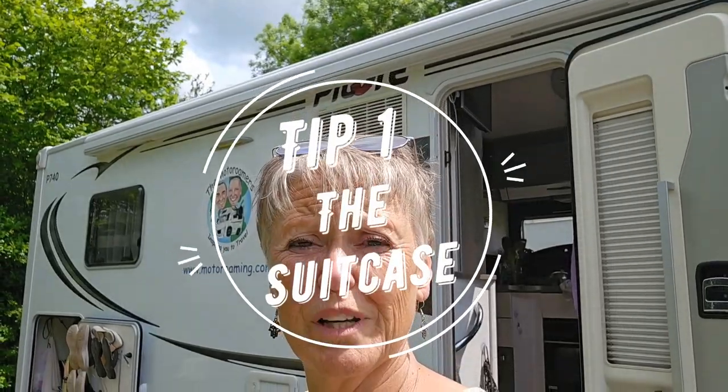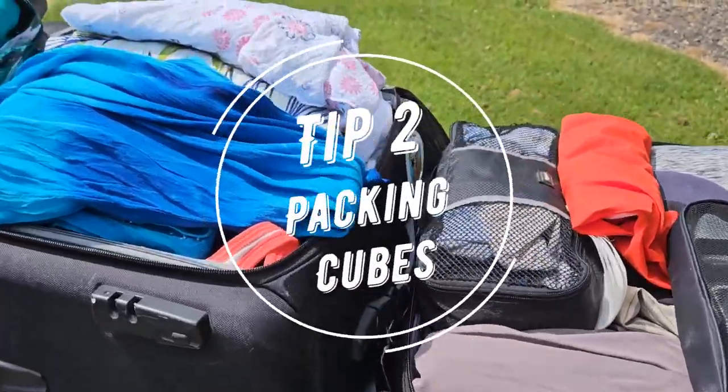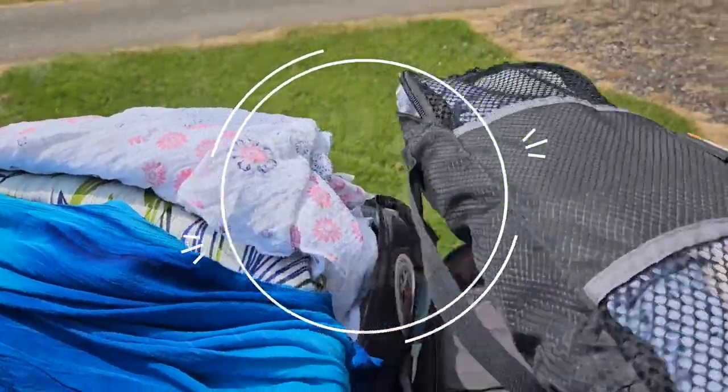We're quite lucky — we've got a storage unit so we have some suitcases stored there which we managed to pick up. If you don't have any suitcases, and after all the garage can't take very much more, go to a charity shop and pick up a couple of suitcases from there.